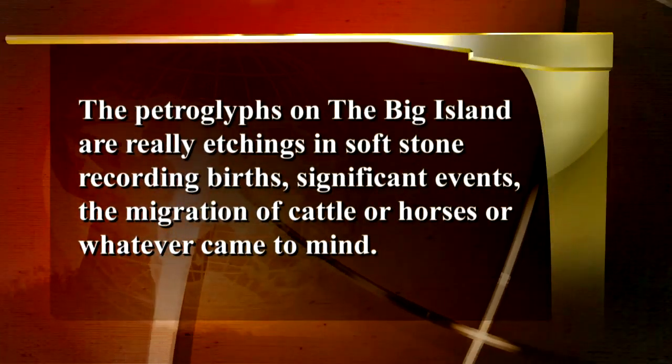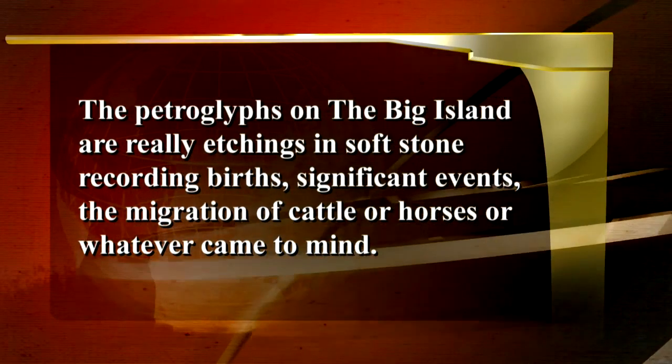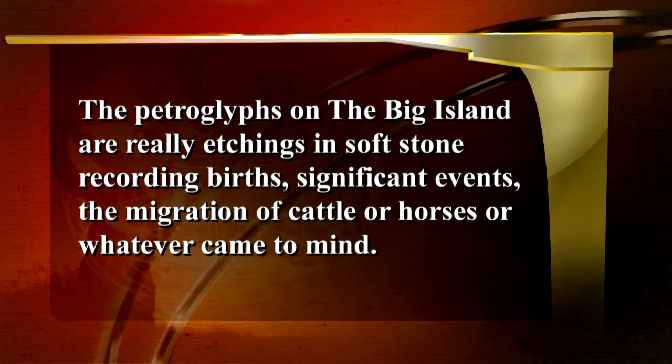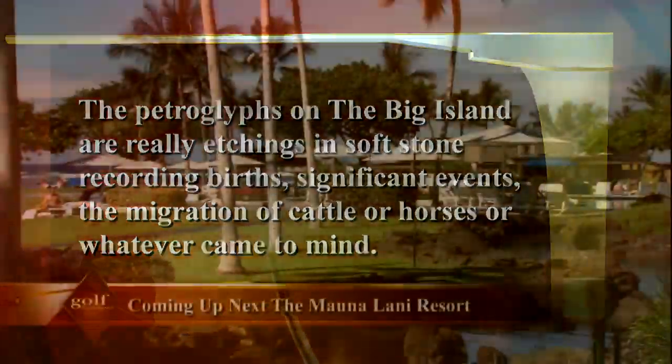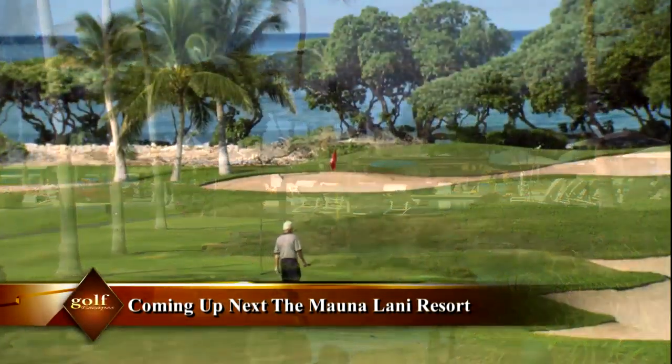The petroglyphs on the Big Island are etchings in soft stone recording births, significant events, the migration of cattle or horses, or whatever came to mind. Coming up next: the magnificent Maonilani Resort.